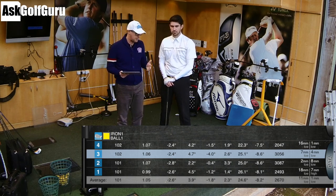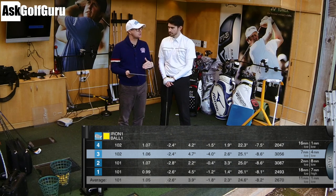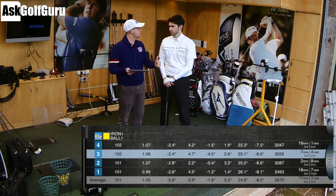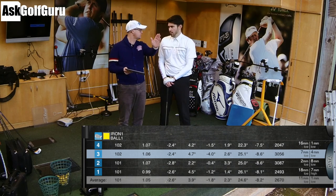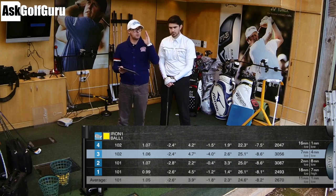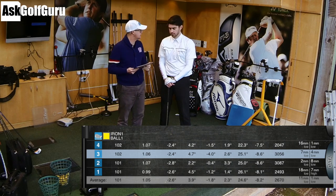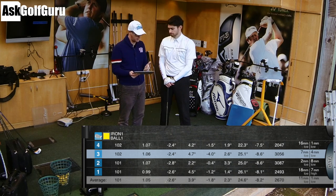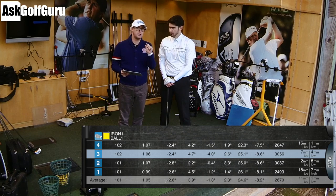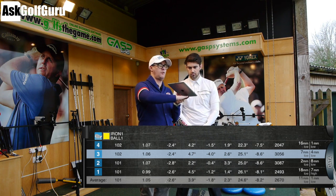Angle of attack, 2.6 down. Tour average with this club is around four, so 2.6 - almost three degrees down - there's plenty of down in there. That certainly doesn't relate to any strike issues from the patterns we see. Club path, 3.9 averaging from the inside. Steve's desired shot is a slight draw, so if you want to start the ball out to the right to draw it back, you need your path moving right of target. His face is averaging 1.8 closed at 3.9, so pretty good numbers for hitting target, which is what he pretty much did on these shots.